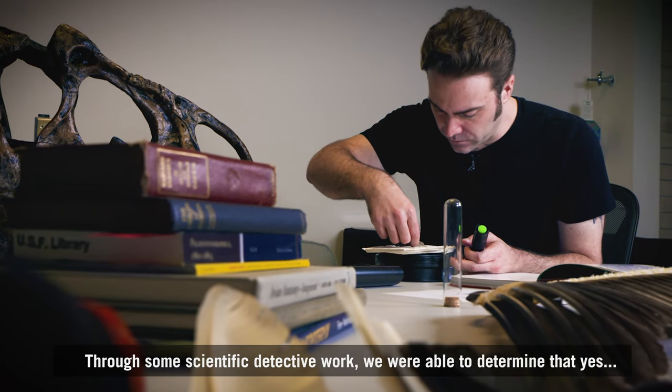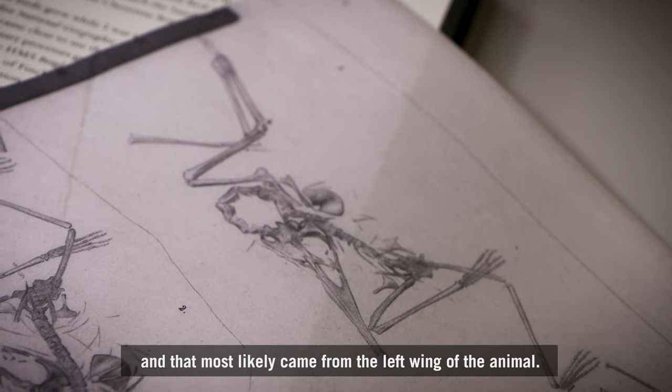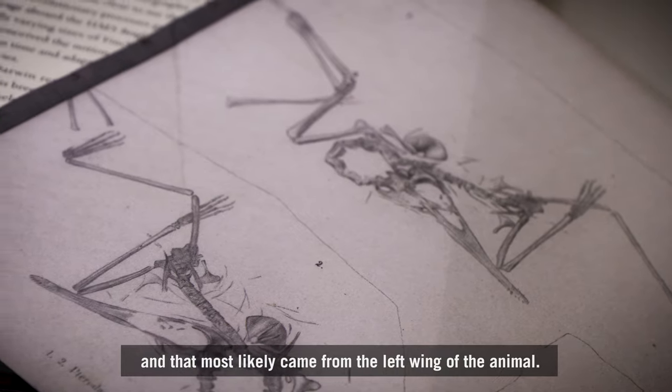Through some scientific detective work, we were able to determine that yes, it indeed was an Archaeopteryx feather, and that it most likely came from the left wing of the animal.